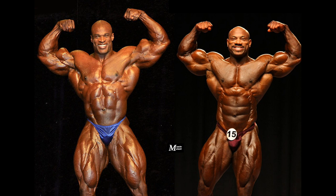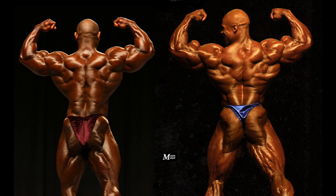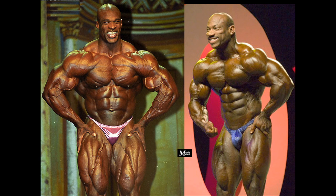Overall, Ronnie would win most of the poses except for the abs and thighs, the side triceps, and the most muscular, in my opinion. Of course, many of you will say that Ronnie would win the most muscular too, and I'm not against that, because he was truly inhuman that year. Let me know what you think about this matchup, and don't forget to subscribe, share, and like. Thanks for watching and have a nice one.